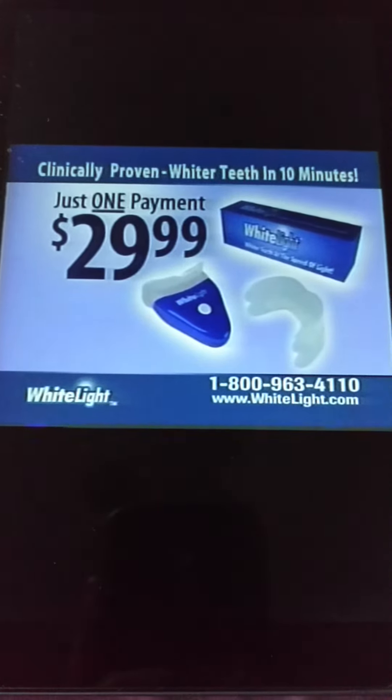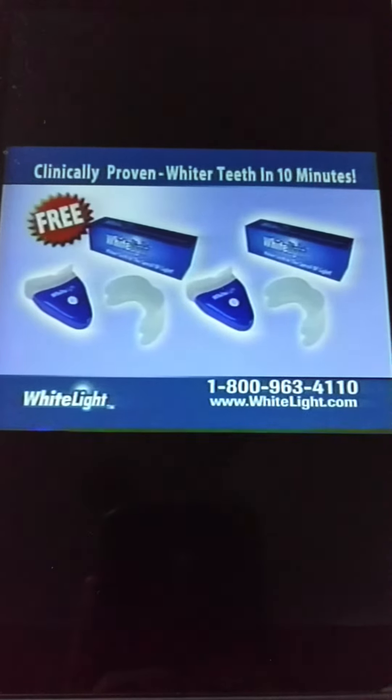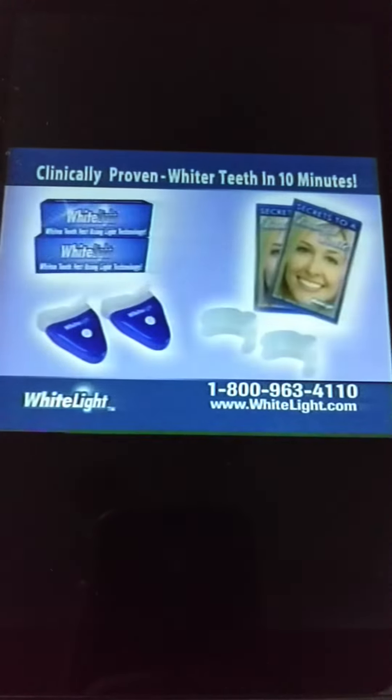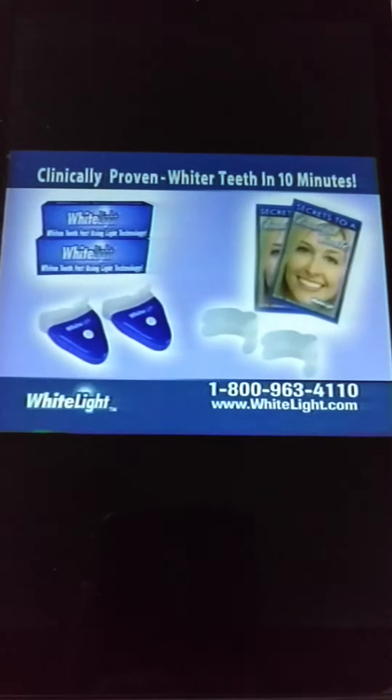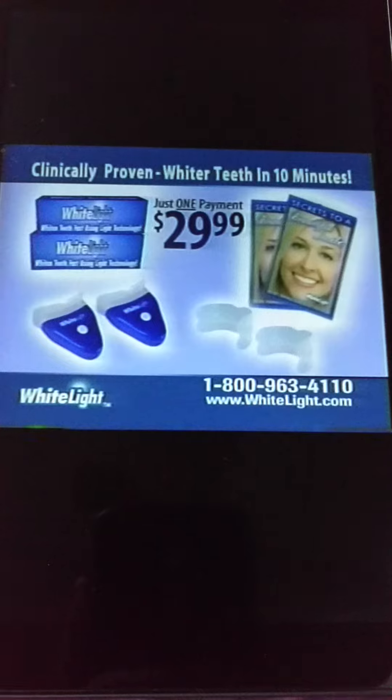But that's not all. Call right now and we'll double the value — you'll get a second set free, just pay separate shipping and handling. That means you get two complete White Light systems, a $120 value, all for just one payment of $29.99.